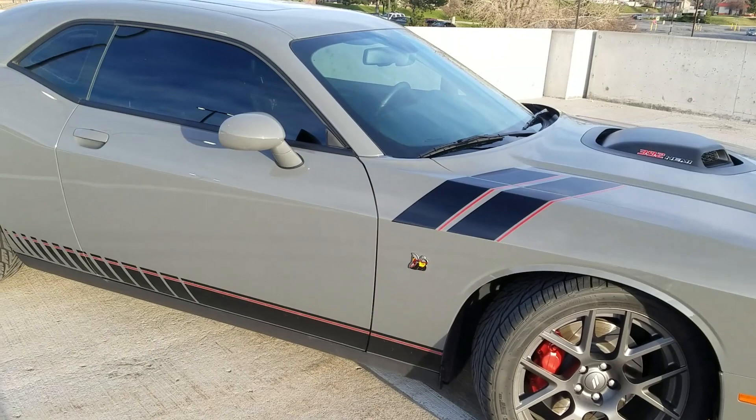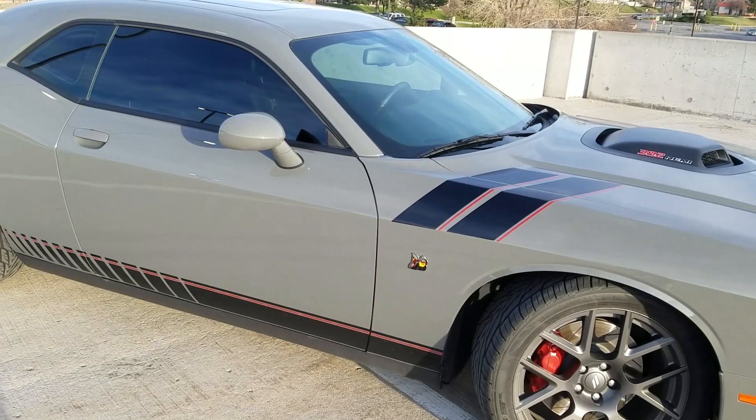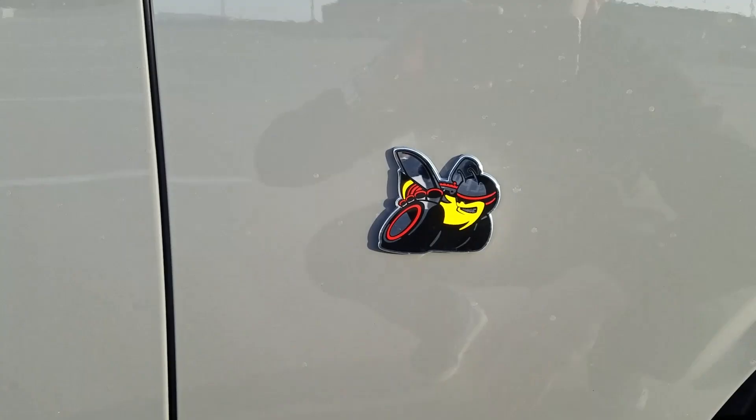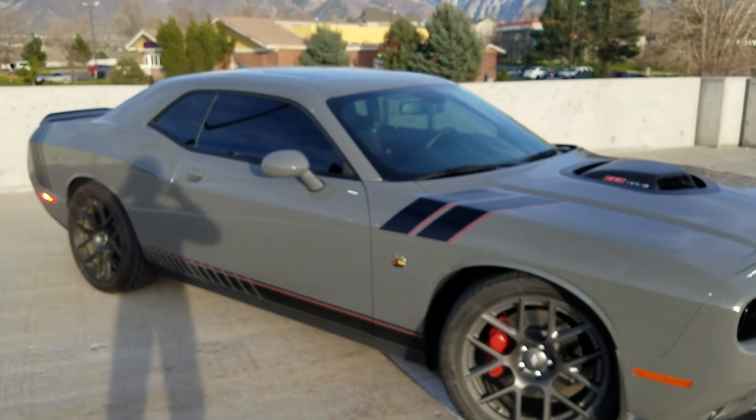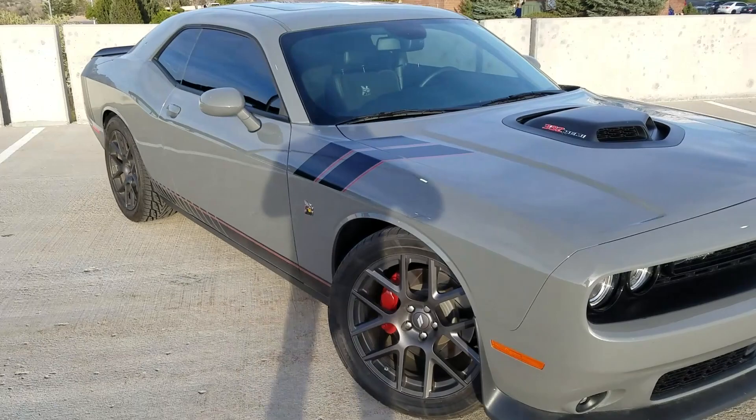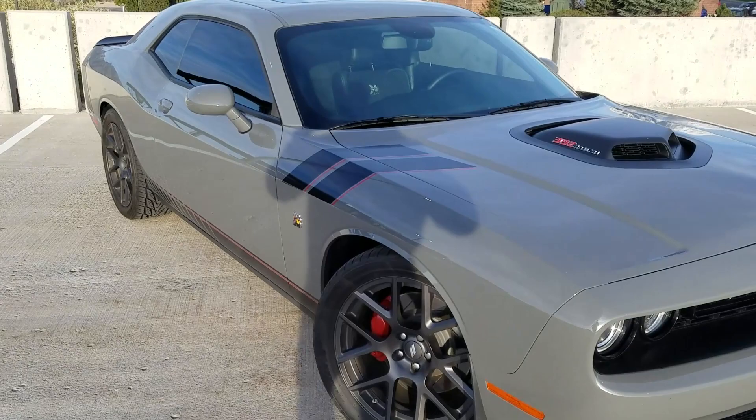This one also has the shaker hood. The Scat Pack models are all differentiated using a little Super Bee emblem on the side — it's a little B that looks like a race car. The shaker hood is the giant hole you see in the middle with a little air intake. It has a bit of background and history to it — it's pretty much a cold air intake that doesn't add too much to horsepower but looks really cool.